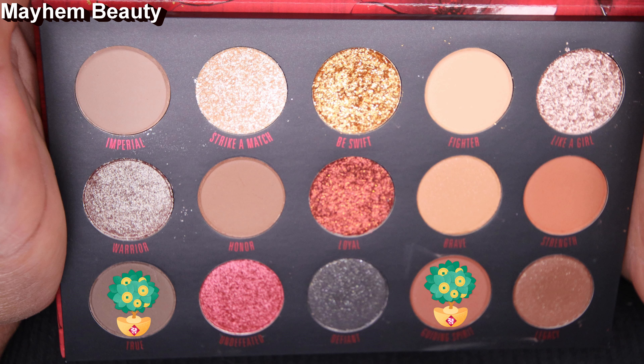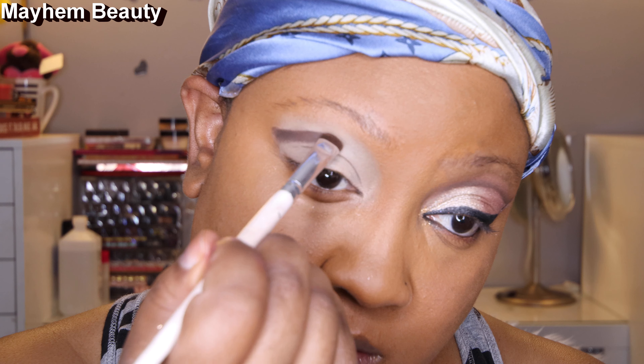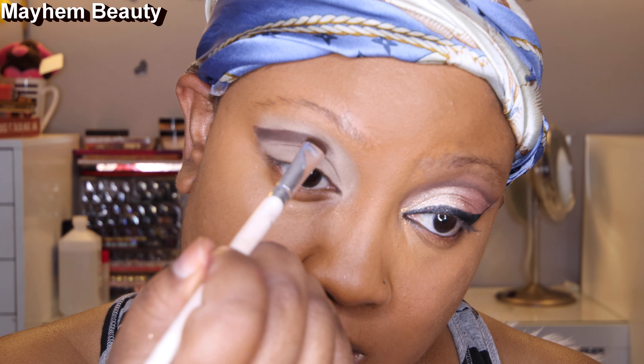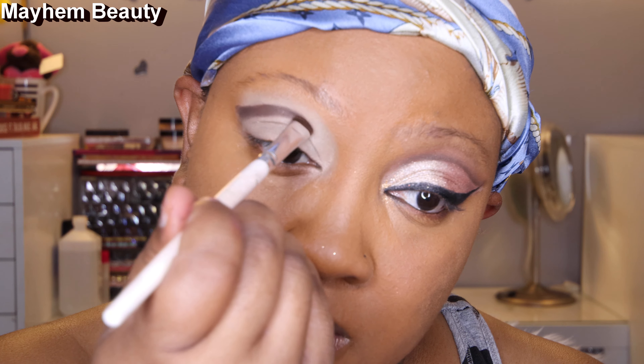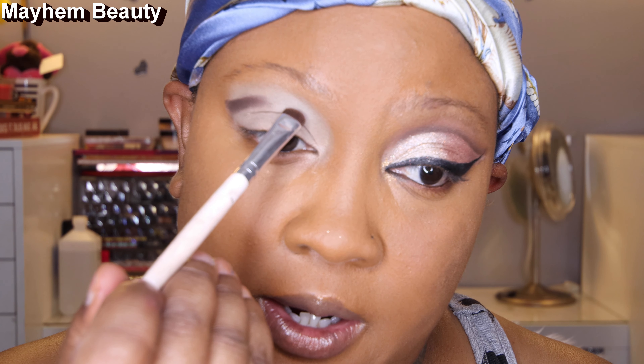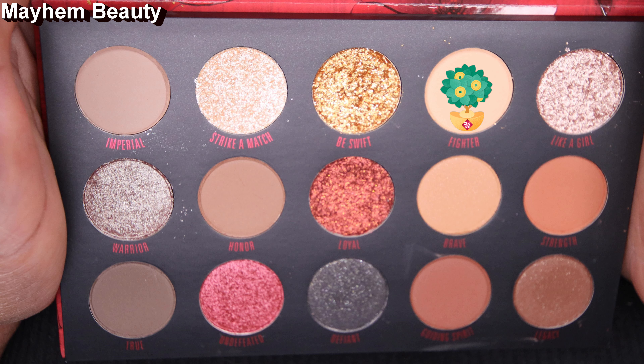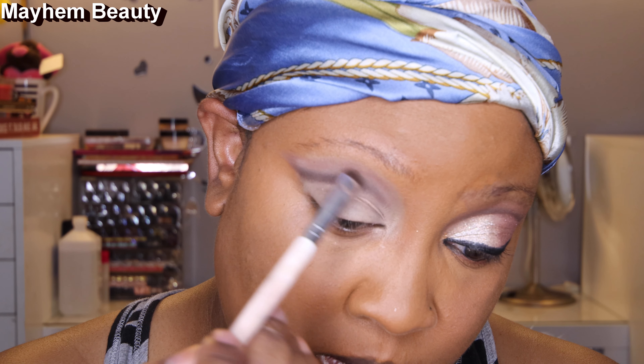We're going to trace it out. I want the cut crease to be swooped — if this is making any sense. So I'm going to start basically laying the shape foundation for this cut crease and not take it all the way to the corner — I'm going to stop right about here. Now with that same smudge brush, cleaned off, we're going to go into Strength and blend that out at the corners of the cut crease. Then we're going to take a little bit of Fighter and place that right on top of Strength to help soften up that red tone, and still blend it out.